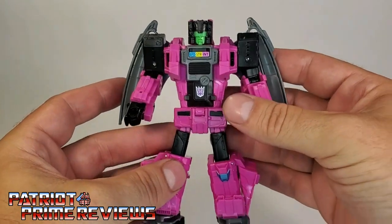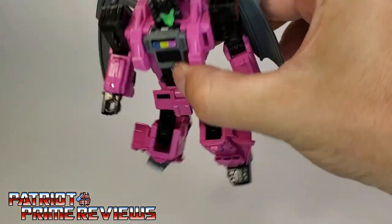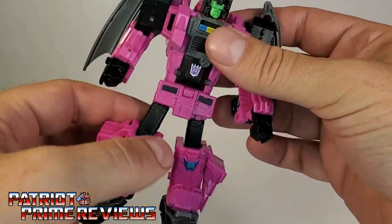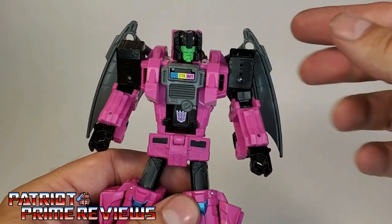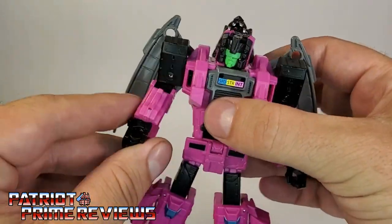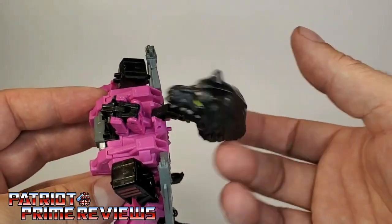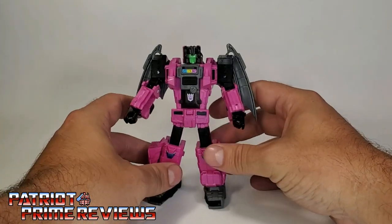First things first, this guy is incredibly loose. It is absolutely ridiculous how loose this figure is. All of the looseness is from the waist down — the knees are loose, the thighs are loose, and this little section that holds the feet in is pathetic. I'm letting you know about that now because I guarantee this figure is going to fall over during my review. The upper body is not too bad — the arms are tight, the biceps are tight. Another loose thing is the wolf monster head on the back of the figure. It just flops around. Right off the bat, I've got a major complaint with this figure.